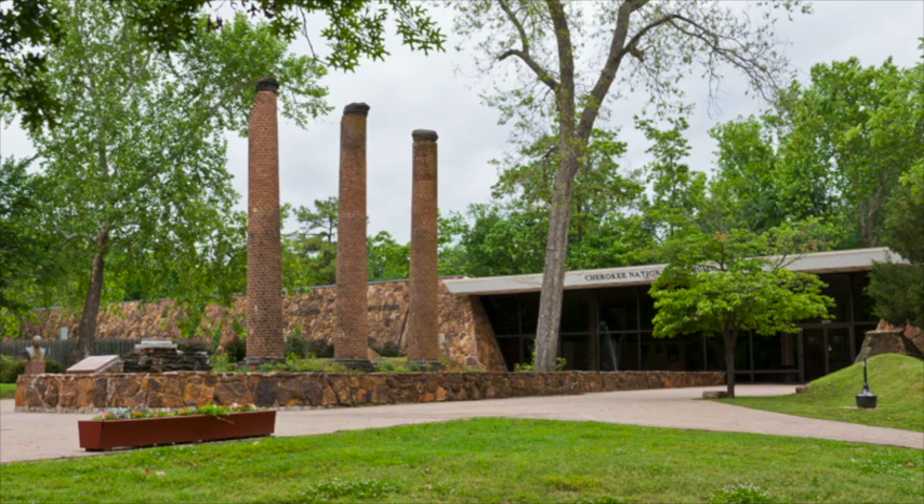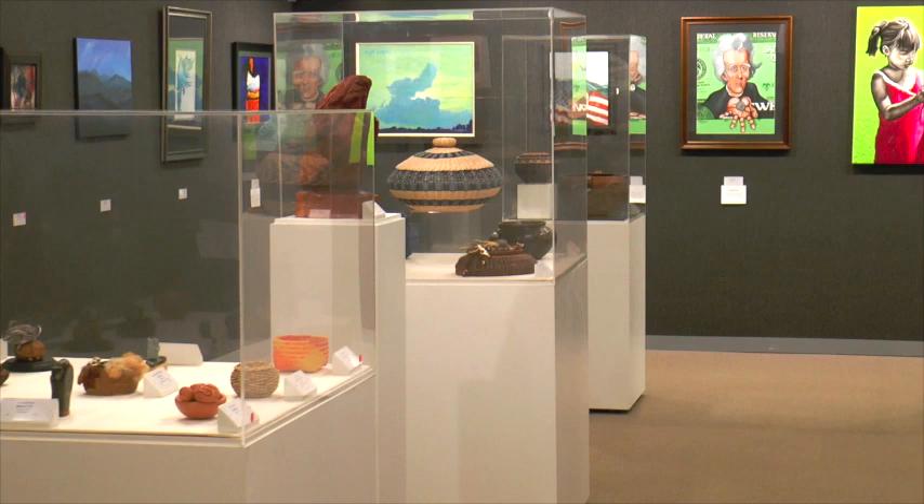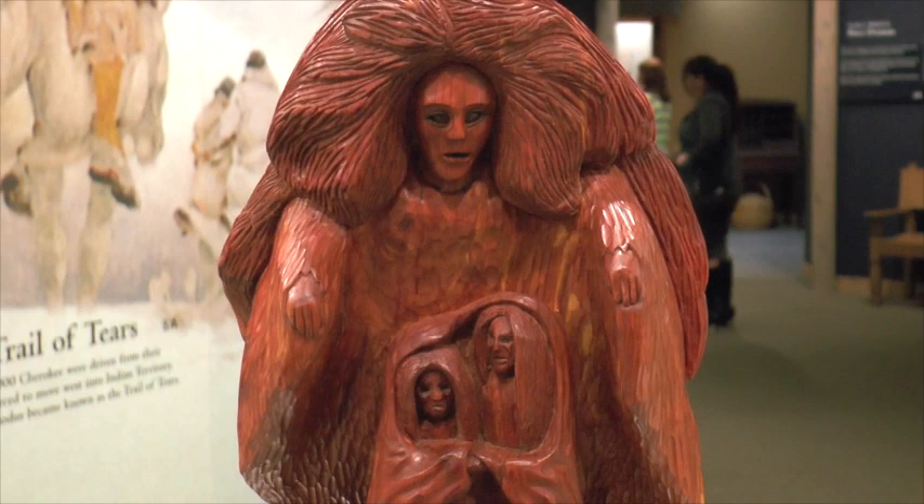I'm Jessica Land with Cherokee Nation Businesses and we're back at the Cherokee Heritage Center at the 43rd annual Trail of Tears Art Show in Tahlequah. This is the oldest Native American art show in Oklahoma. Let's go inside and take a look.